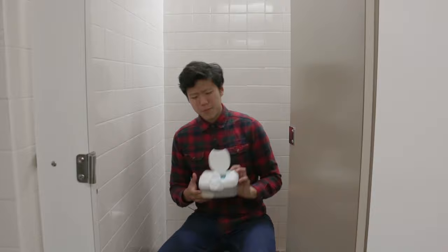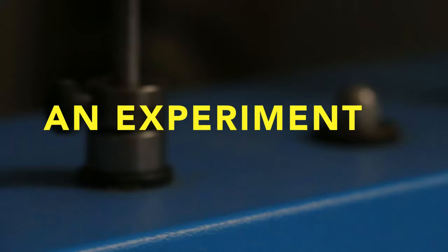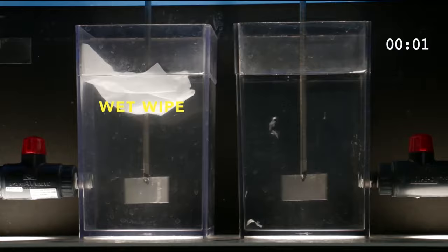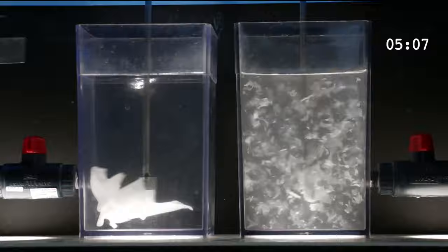But there's one small problem about these flushable wipes — they're not actually flushable. Sure, they'll go down your toilet, but they don't break down afterwards. Plain and simple, flushable wipes do not break down in water.